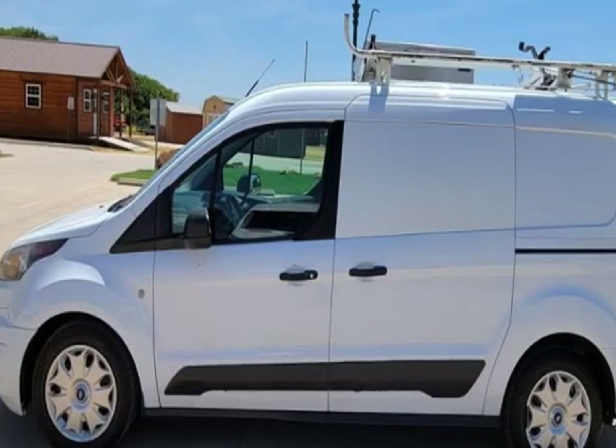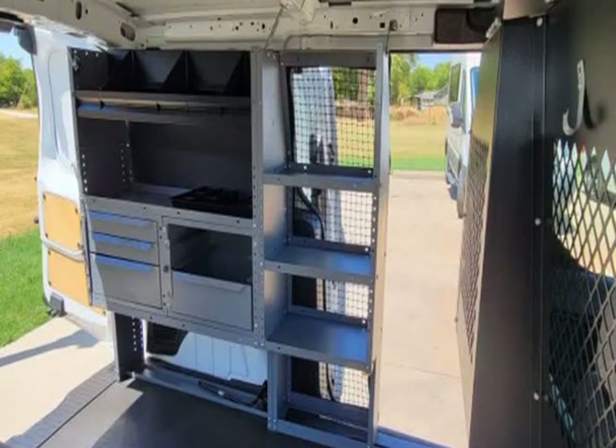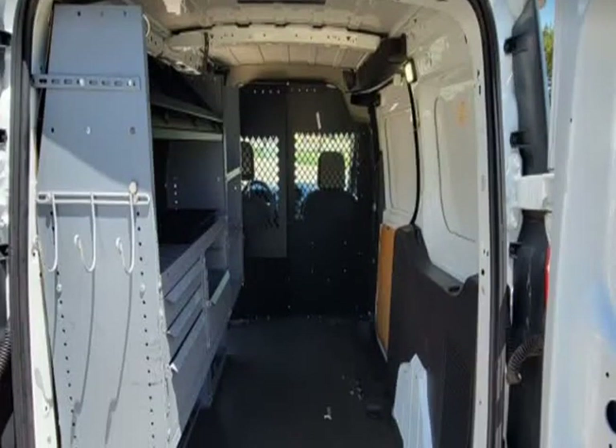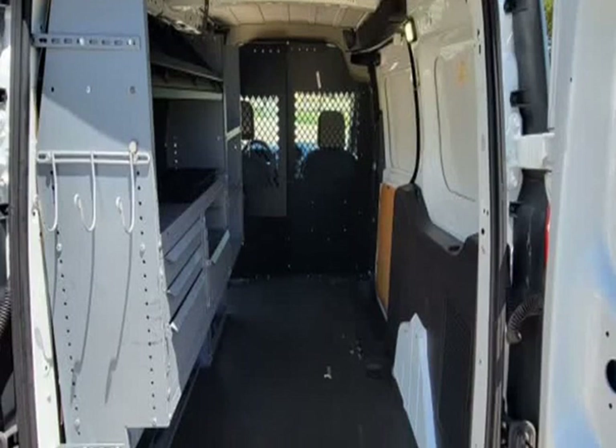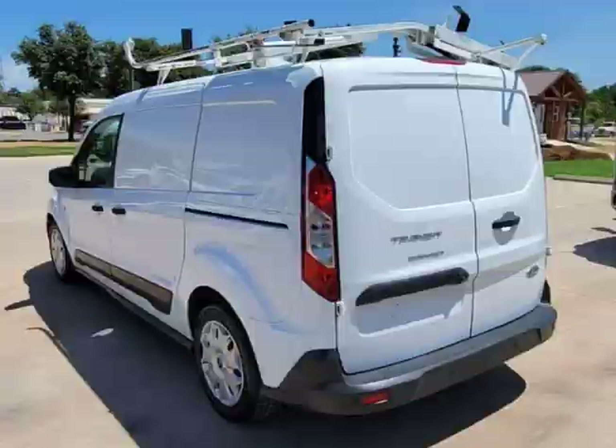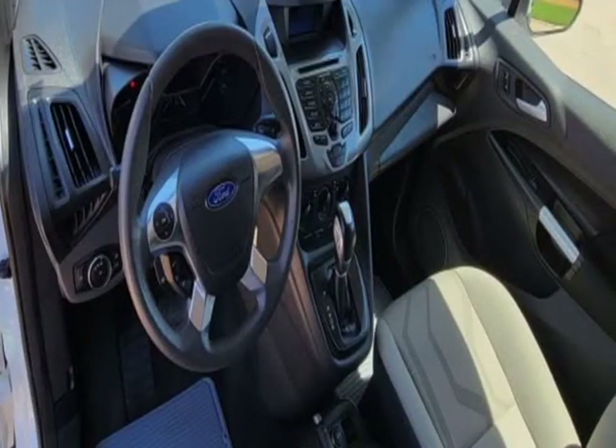Ice-cold AC, hot heat, backup camera, power windows, power locks, cruise control, keyless entry, AM/FM/CD/SAT/Auxiliary, dual ladder racks, cargo area shelving, good tires, ready to work.